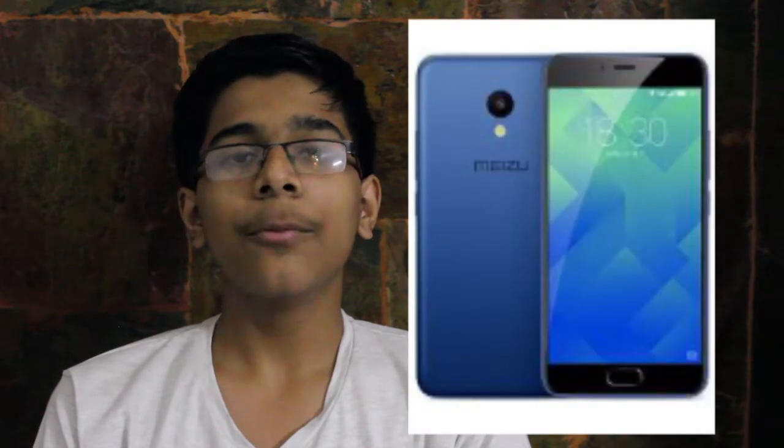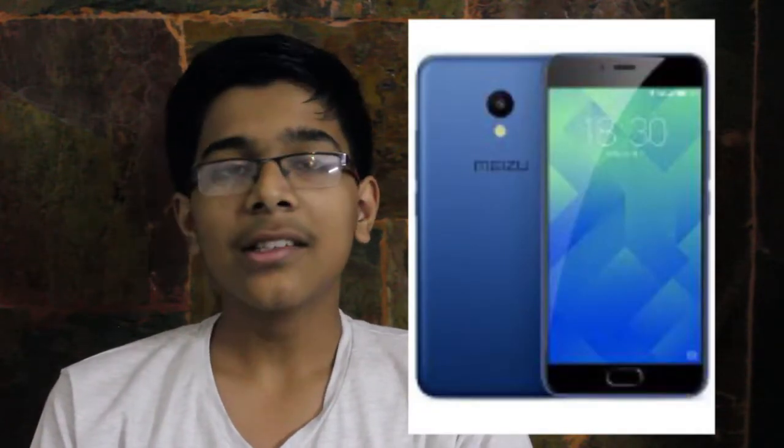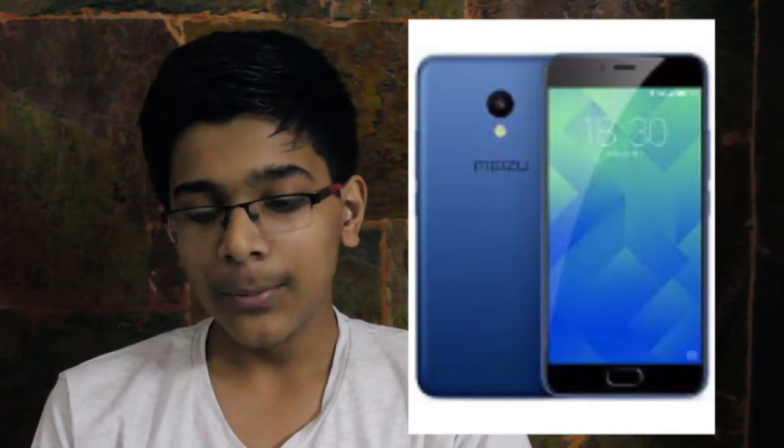The next phone is Meizu M5. It was launched for Rs. 10,500 but it's selling at Tata Cliq for Rs. 9,500 with a 5.2-inch HD display, 16 GB of storage and 2 GB of RAM. With a Mediatek 6750 processor, Android 6.0 Marshmallow, 13-megapixel rear camera and 5-megapixel front camera. It has got a 3070 mAh battery with 4G VoLTE support.